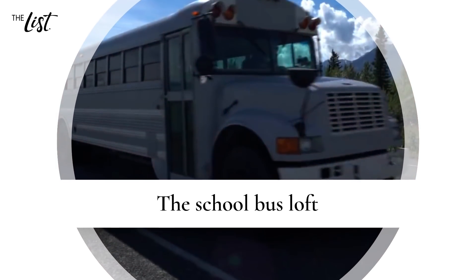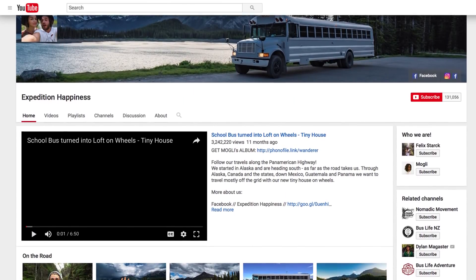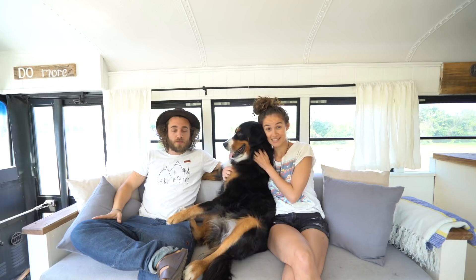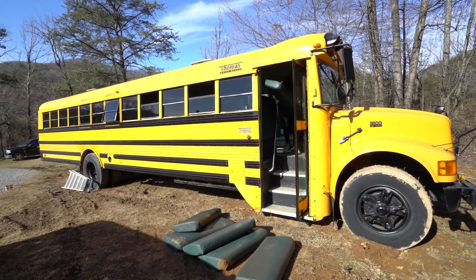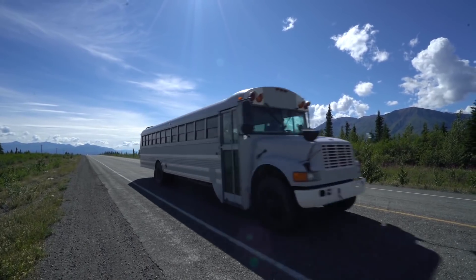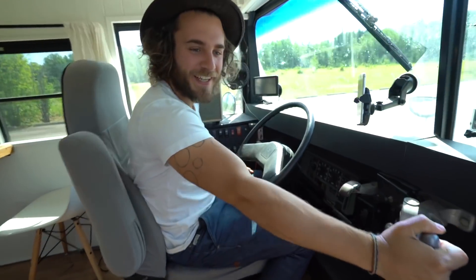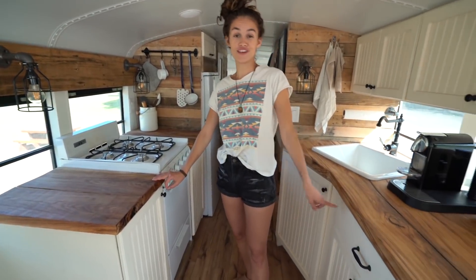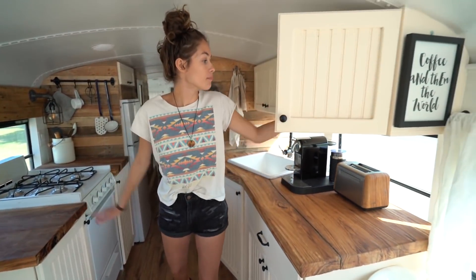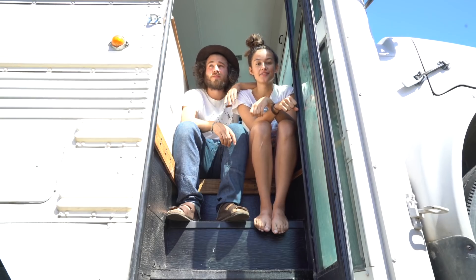The School Bus Loft: This artsy, self-employed couple started their own YouTube page to tell of their tiny house adventure. Felix Stark and Salima Tybee purchased a school bus to transform it into their very own loft on wheels while driving across the country. This mobile home is nothing short of stunning, with wood floors and countertops accented with white cabinets. The kitchen is larger than those found in most New York City apartments, with a full-size stove and a collapsible dinner table.